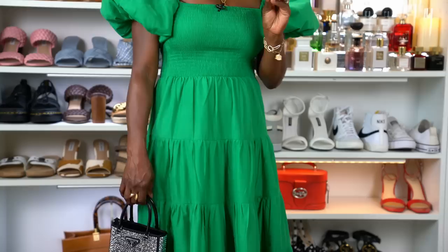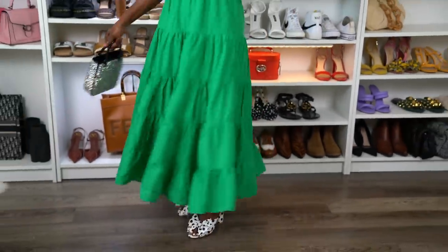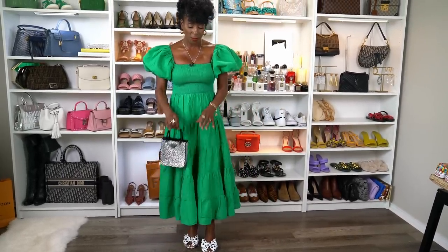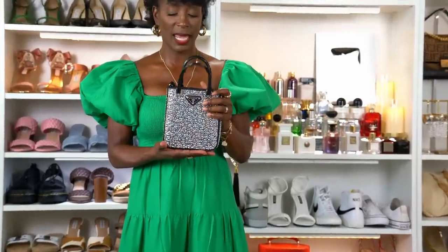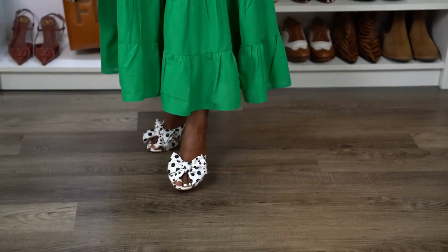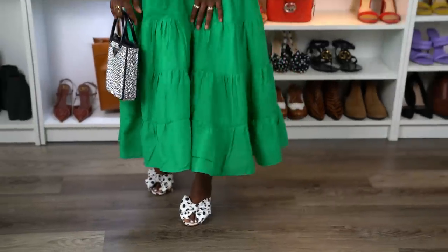For my outfit of the day, you all recently saw this dress — I talked about it in my under $100 video. I saw it on Park Avenue's YouTube channel; she had the green one on, and I immediately stopped the video and went and purchased it because I knew it would sell out. The next day it was sold out. It is so pretty — I think I'm going to go back and get it in black. For my purse, this is my Prada purse. And the shoes are Gianni Beanie — I love their shoes. I didn't want something expected with this dress so I chose this pop of black and white polka dot.